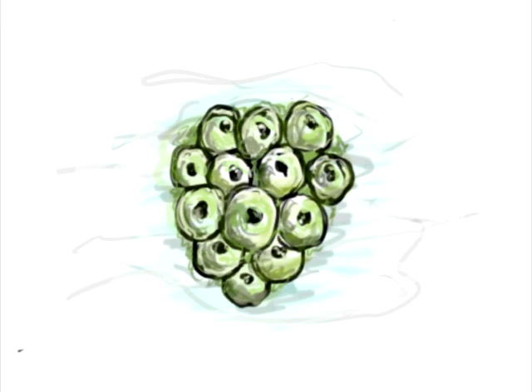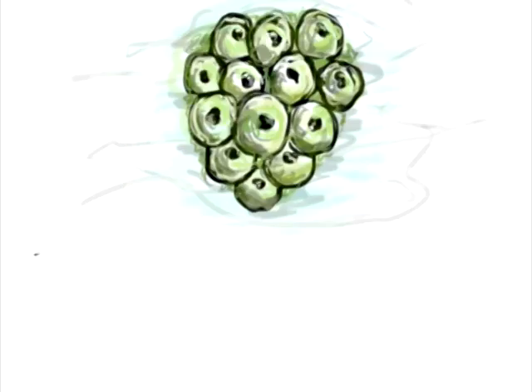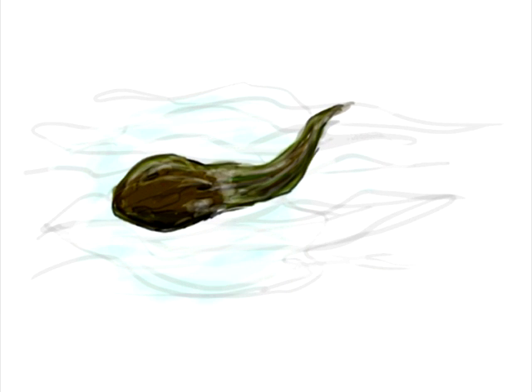But baby frogs are called tadpoles. This is a tadpole. As you probably have noticed, they don't actually look like frogs. Tadpoles only have a little tail. They use this tail to swim around and eat algae and smaller bugs like dragonfly larvae.